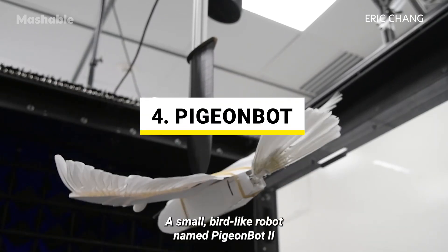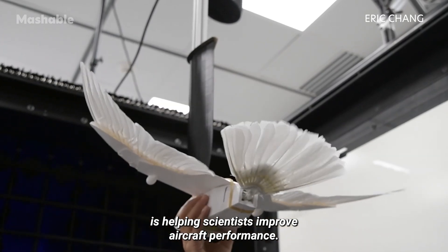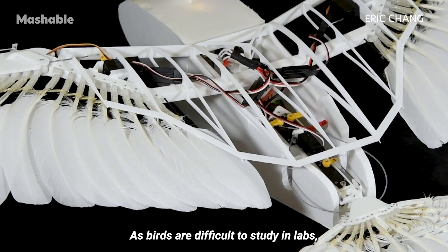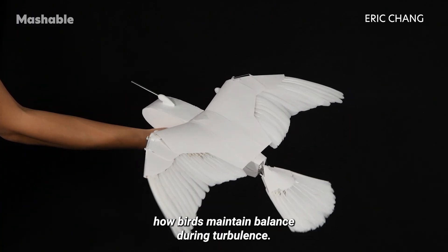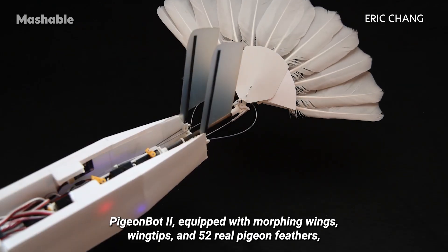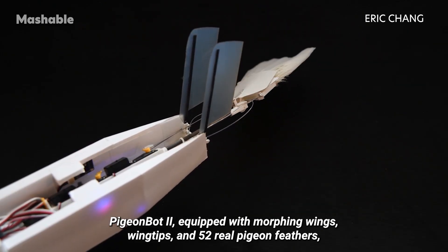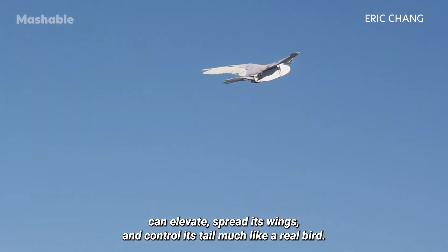A small, bird-like robot named Pigeonbot 2 is helping scientists improve aircraft performance. As birds are difficult to study in labs, researchers have found it challenging to confirm exactly how birds maintain balance during turbulence. Pigeonbot 2, equipped with morphing wings, wingtips, and 52 real pigeon feathers, can elevate, spread its wings, and control its tail, much like a real bird.